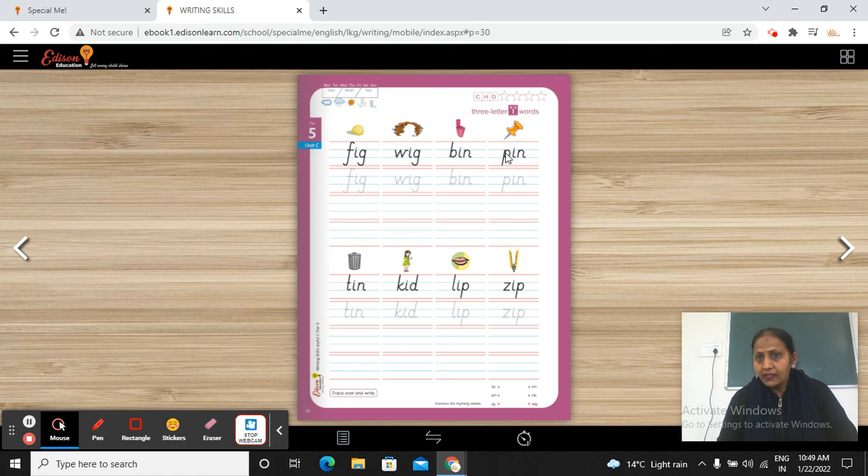Anshika, can you read this for me? Start reading, I'm listening. P-E-N — Pin. Okay, very good.